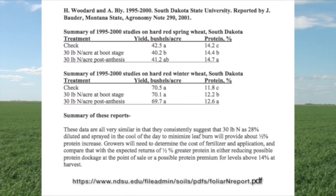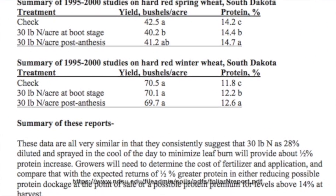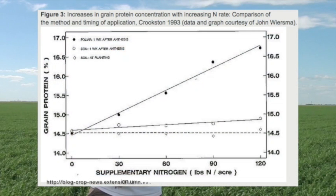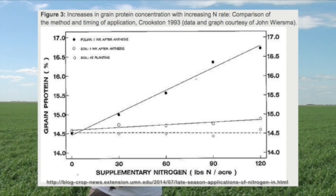We're seeing increasing interest in this in Western Canada, but it is done elsewhere — stateside in particular. They have been doing more work with it in the US, and that's where the recipe came from. But it's been a common practice in Europe. There's research in the Northern Plains in the US going back to the 1950s and 60s where they were trying to spoon-feed the crop and increase protein. The lack of rainfall later in the season was a big factor limiting success.